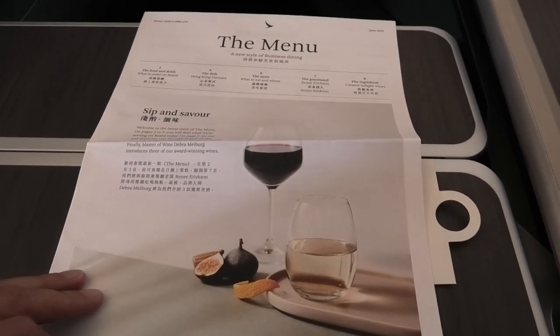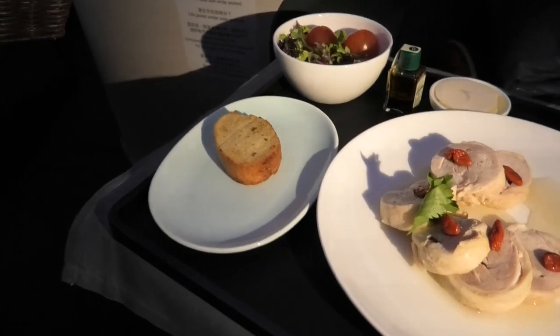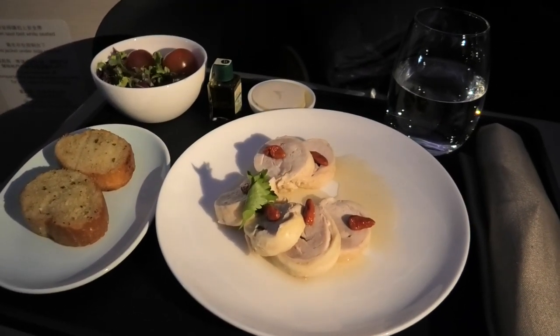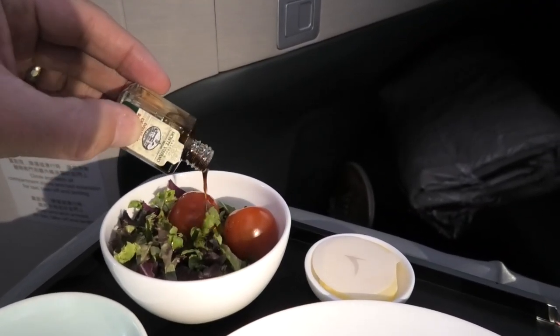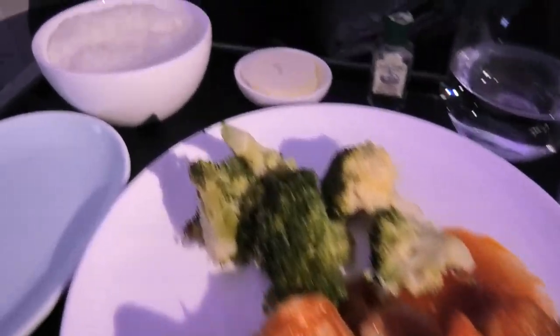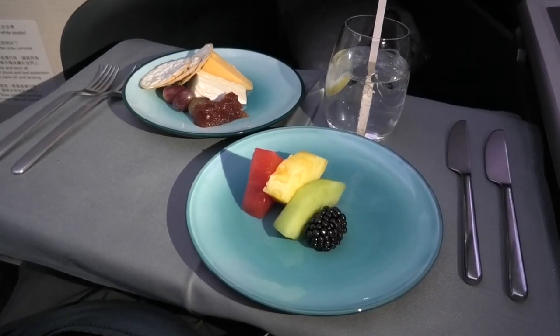Next it was time for lunch, featuring Cathay's brand new meal service. I show the menus in full at the end of the video. Lunch started with an entrée of drunken chicken, some garlic bread and a salad. For mains I had stir fry prawns with broccoli and jasmine rice. Every element was cooked to perfection. To finish I opted for cheese and fruit.